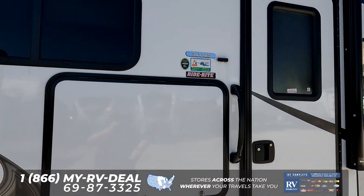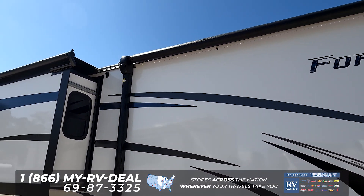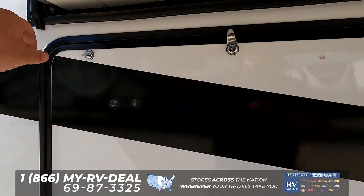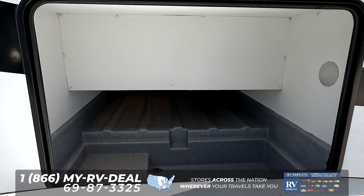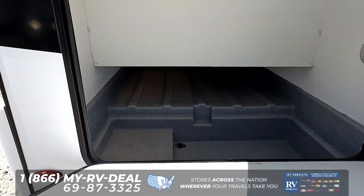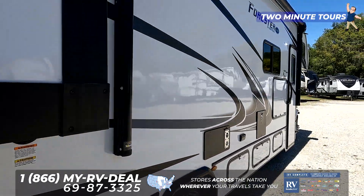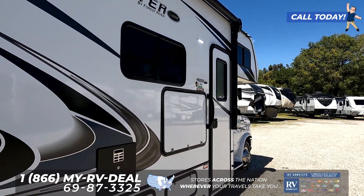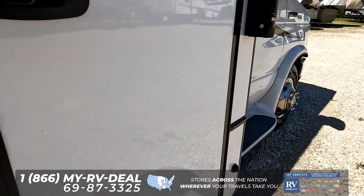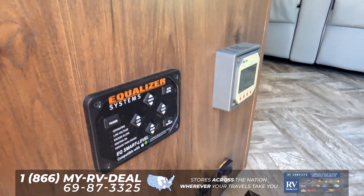It does come with a TV on the outside with a huge power awning with LED lights, and there are speakers on the outside. What I love about this floor plan is it gives you a ton of exterior storage. If you guys have been in the market for Class Cs, you know that exterior storage is very hard to find when it comes to Class C motorhomes. There are also side cameras right there, and this motorhome does come with auto leveling.